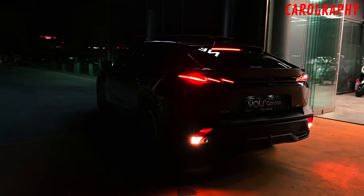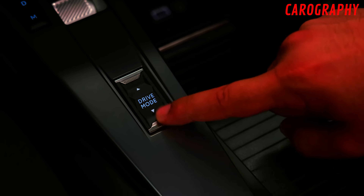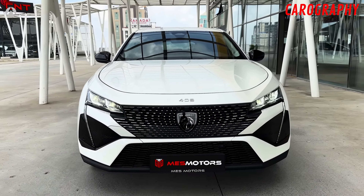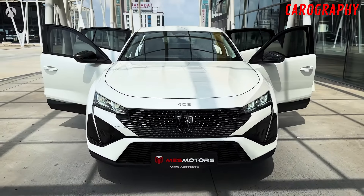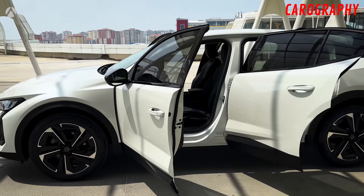Don't miss out. This is a game-changer, folks. The 2024 Peugeot 408's unbelievable price tag is sure to turn heads and make waves in the automotive world. If you've ever dreamt of owning a Peugeot, this is your golden opportunity. Act fast, because this deal won't last forever.